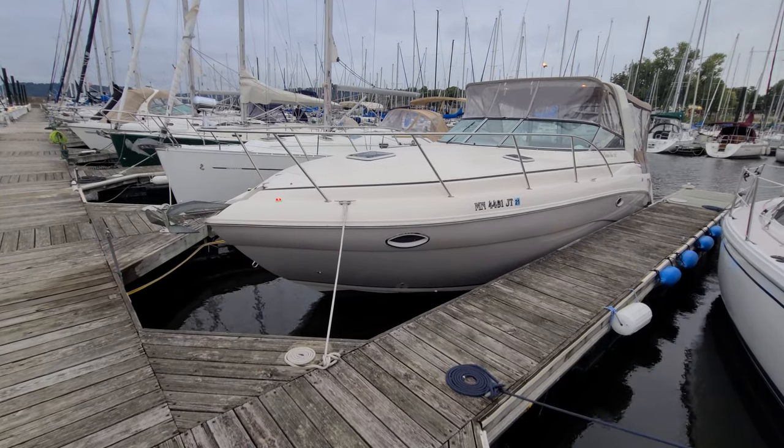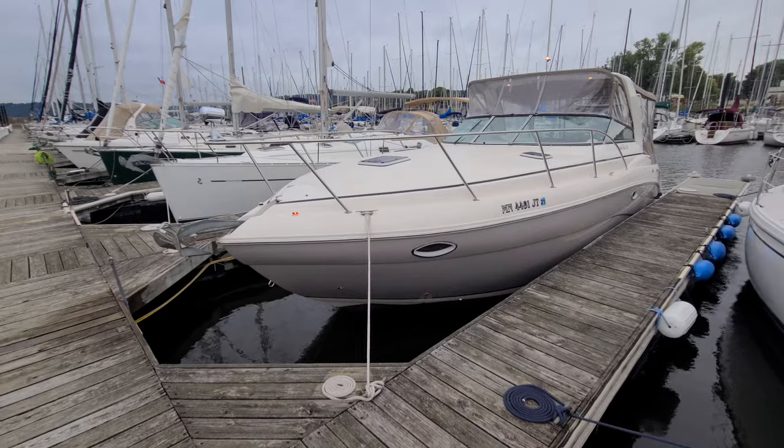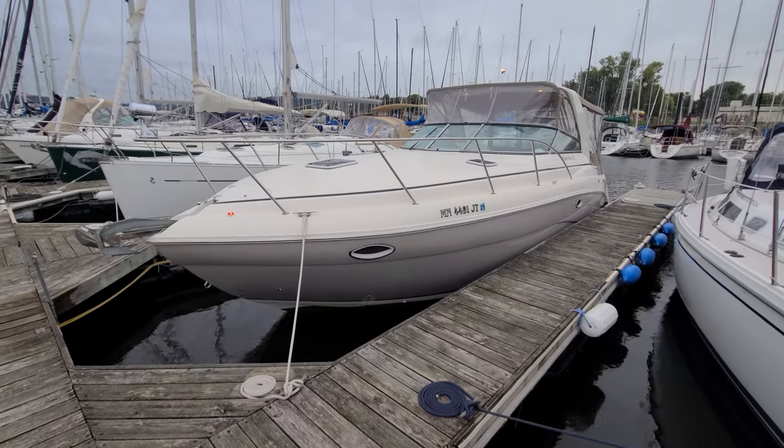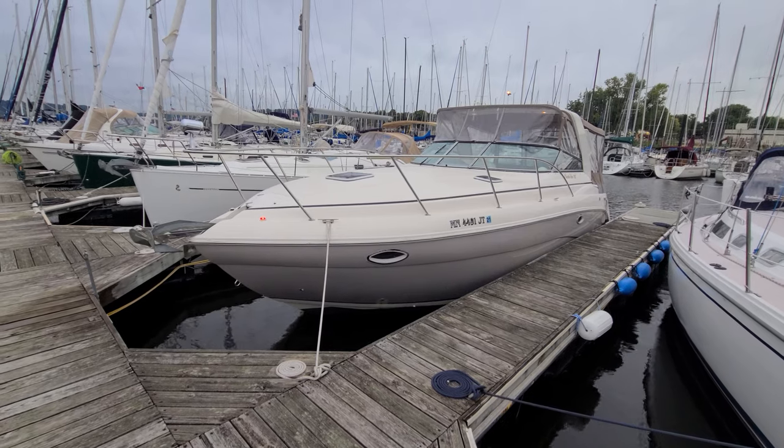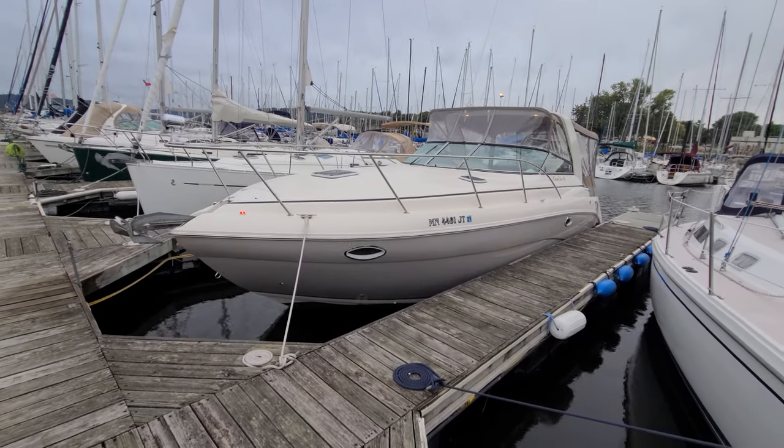Hi, Zach Pater here at River Valley Marina, River Valley Power & Sport in Red Wing, Minnesota, and what a beautiful boat to take you through today. One of my favorite boats in this size category, the Rinker Fiesta V312.